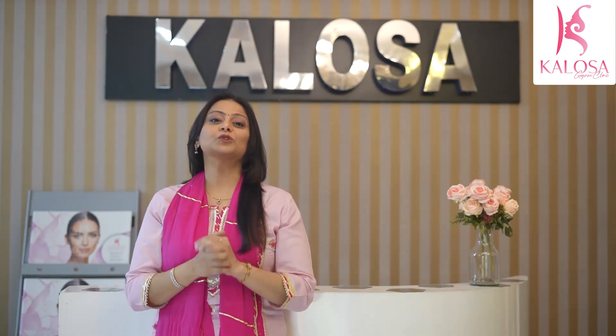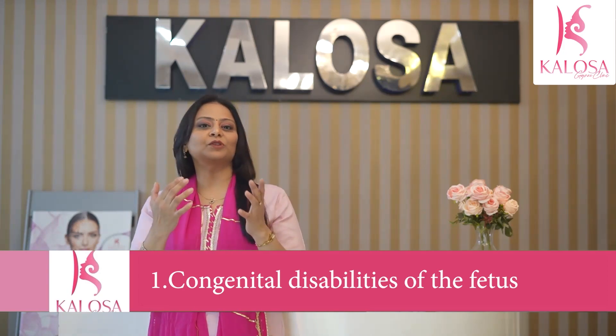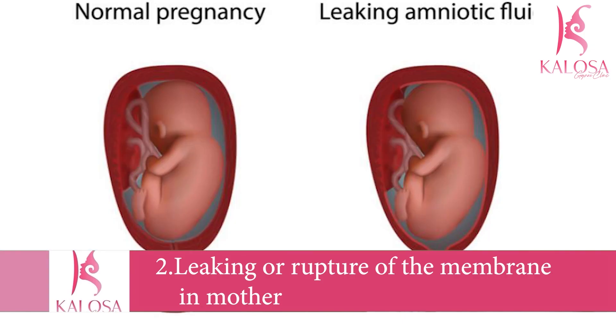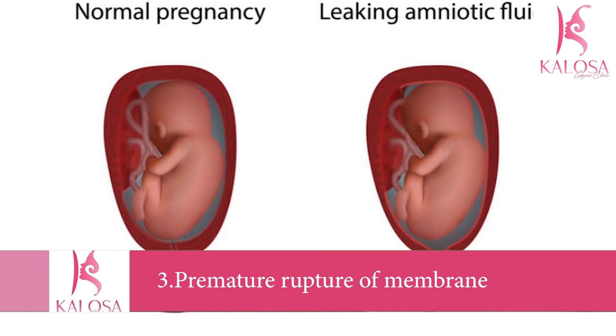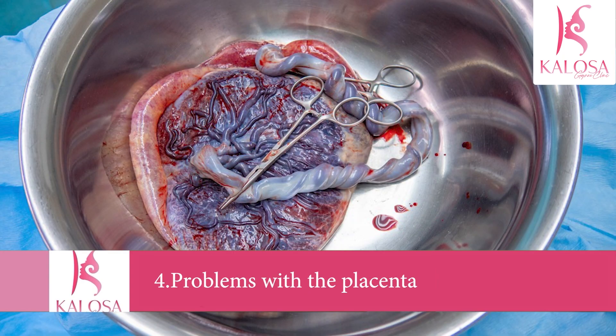Several factors can contribute to low amniotic fluid. Congenital disabilities of the fetus include problems with the development of the kidneys or urinary tract, which cause less production of urine, leading to lower levels of amniotic fluid. There could also be leaking or rupture of membranes — a gush or slow trickle of fluid occurring because of a tear in the membranes. A premature rupture of membranes can also result in lower levels of amniotic fluid.